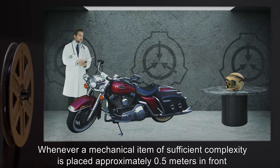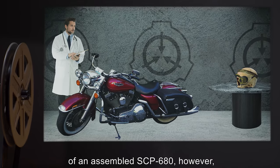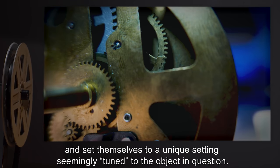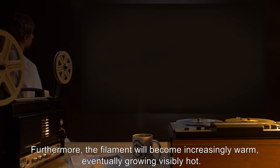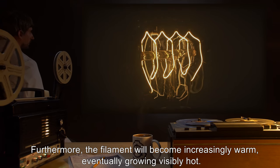Whenever a mechanical item of sufficient complexity is placed approximately 0.5 meters in front of an assembled SCP-680, several of the tools on SCP-682 begin to move of their own accord and set themselves to a unique setting seemingly tuned to the object in question. Furthermore, the filament will become increasingly warm, eventually growing visibly hot.